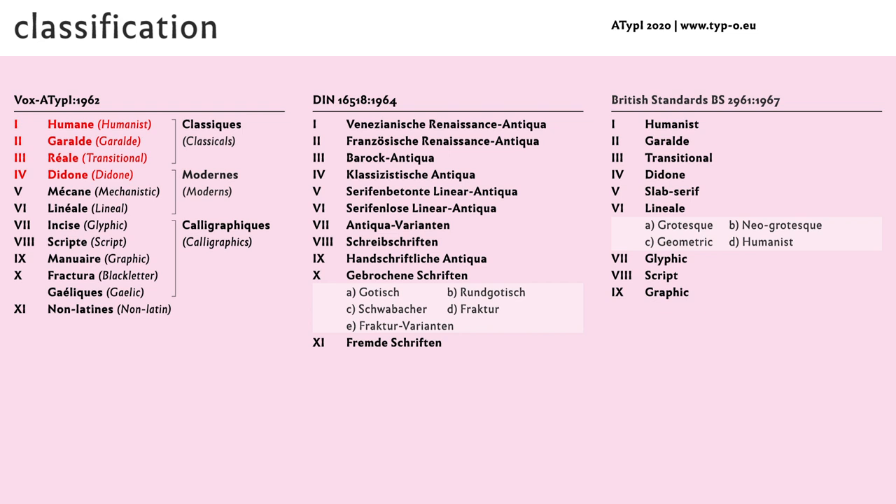A detailed distinction of the serif typefaces has been made by the Frenchman Maximilian Vox. The German DIN classification puts focus on black-letter typefaces, establishing five subcategories. The British Standard puts focus on sans-serif typefaces, establishing four subcategories. These classification systems are taught to students, but they are rarely used in practice.